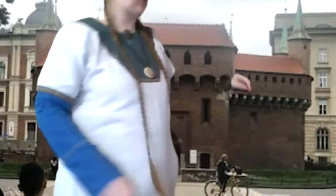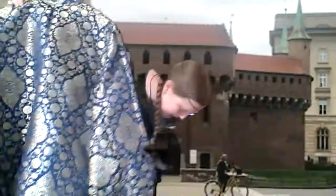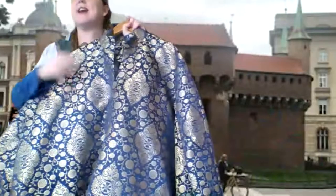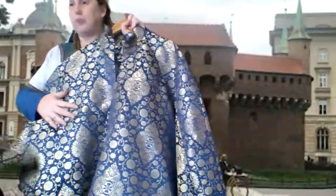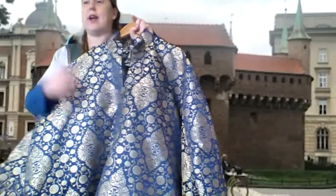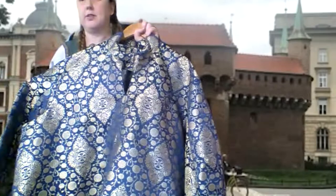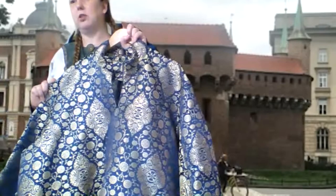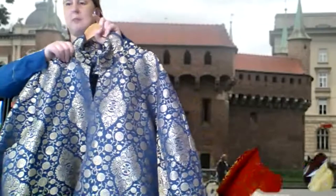If you want a mid-price fabric you can get something like the blue and gold. This fabric is a Lucchese-ish pattern — it's not pulled from an extant piece, but is inspired by looking at a bunch of different extant fabrics and going 'this pattern would have fit.' They don't charge as much for it because it's not documentable.